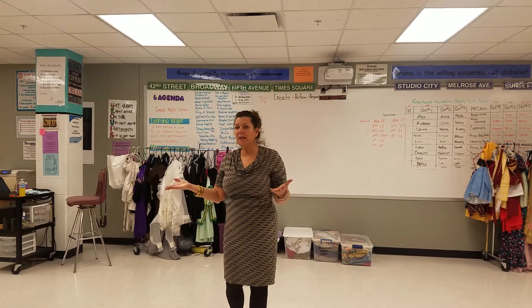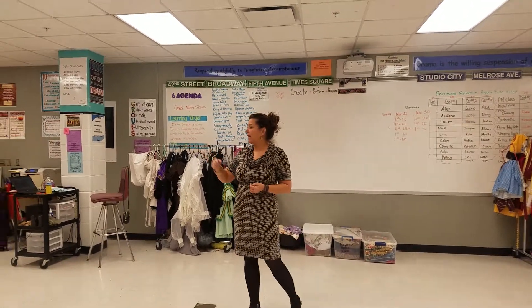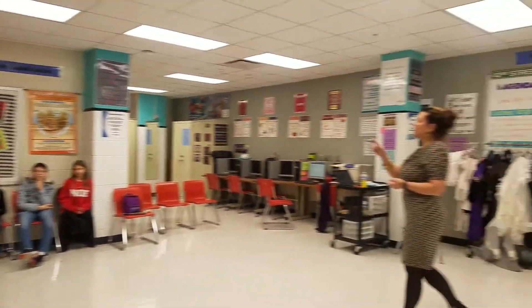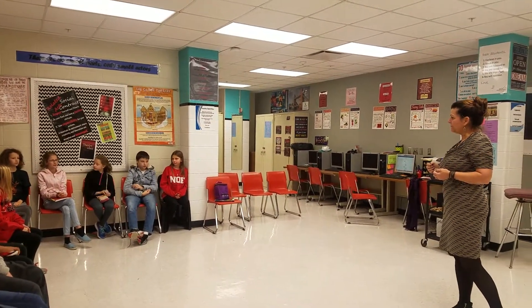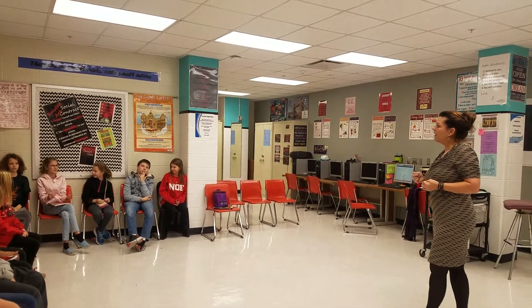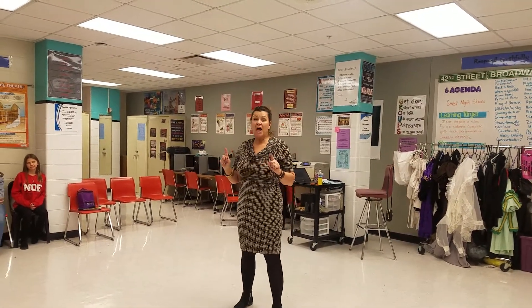I would look to the class and ask them, someone raise your hand and tell me what an immigrant is. An immigrant is someone from another country who is moving to a new country. What's the difference between an immigrant and a refugee? A refugee has been forced out of the country by natural disaster, persecution, or other reasons. So you see they already know what that might mean. The difference between an immigrant and a refugee is force and not choice.